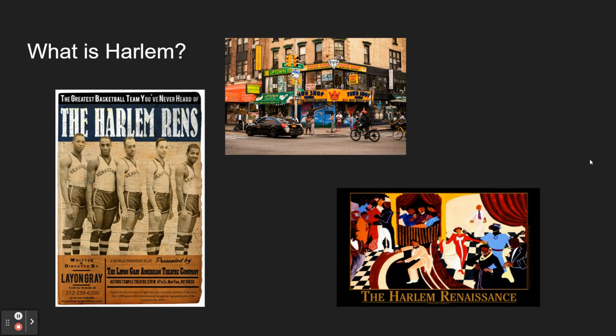What is Harlem? Harlem is located in the northern part of Manhattan, in New York City. It was founded by the Dutch in the year 1658, so it was not already there when New York was established.